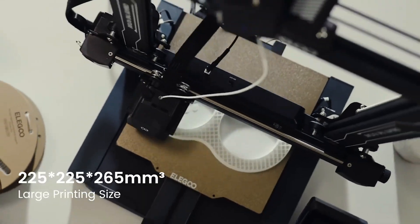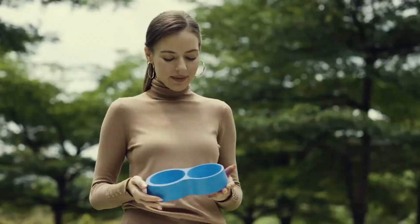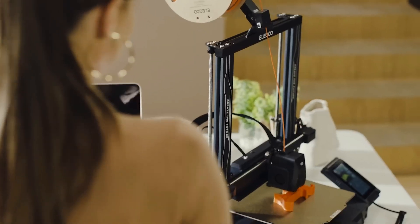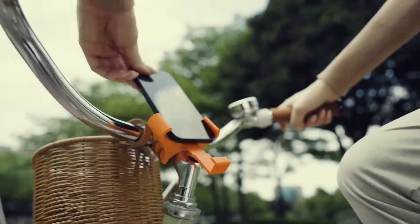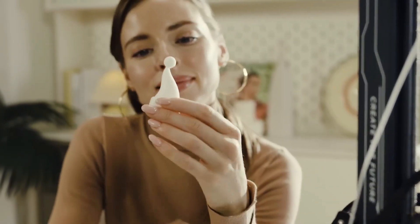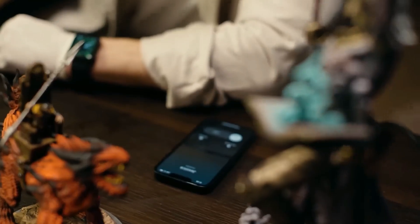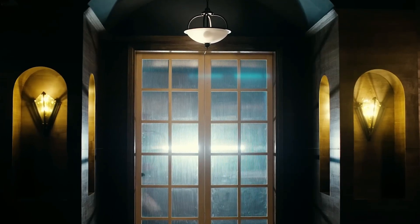In our tests, the printer demonstrated reliable and consistent print quality. While initial dimensional accuracy showed some deviations, easy adjustments to belt tension rectified the issue, resulting in precise and smooth models. Although we encountered minor challenges such as initial dimensional accuracy adjustments and software compatibility, these issues were easily overcome. With competitive pricing, robust features, and reliable performance, the Elegoo Neptune 4 Pro offers an excellent value proposition in its price range.